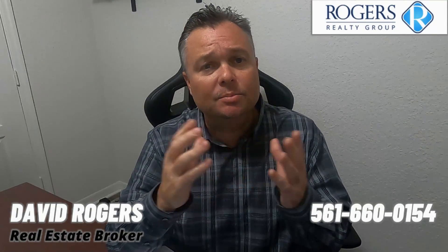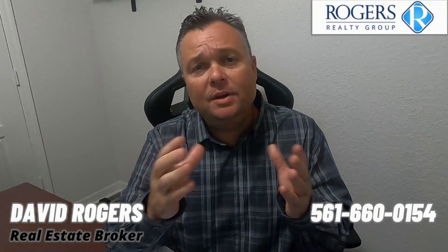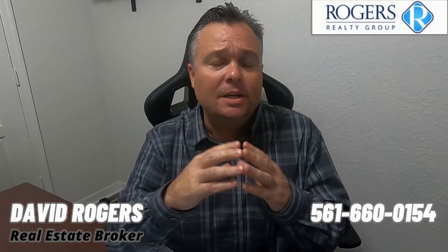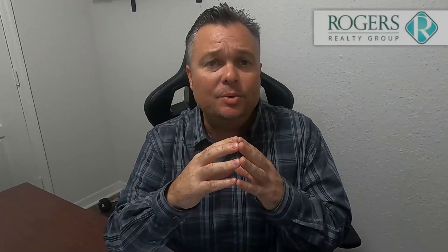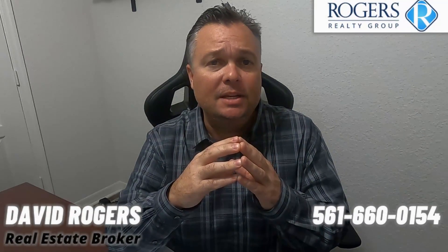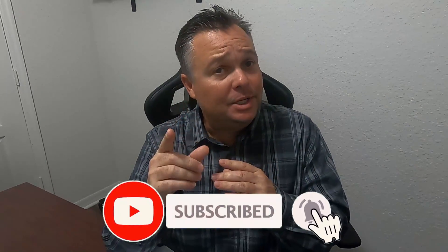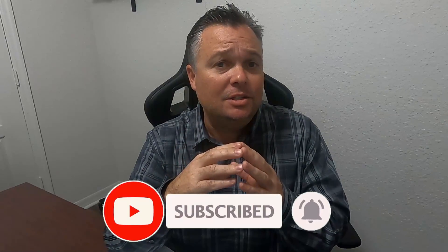I hope you enjoyed the video. My name is David Rogers, I'm a licensed real estate broker here in Palm Beach County, Florida. If you have any questions about Loxahatchee Florida or Loxahatchee Groves, all my contact information will be in the description below and at the end of this video. Feel free to reach out anytime — and don't forget to subscribe to my channel and hit the bell notification to get notified when new videos get released.